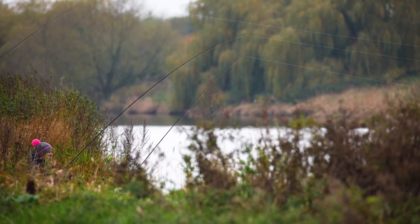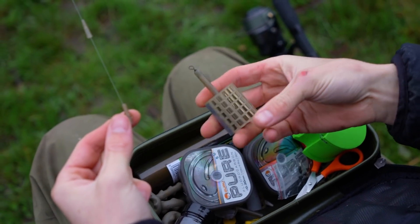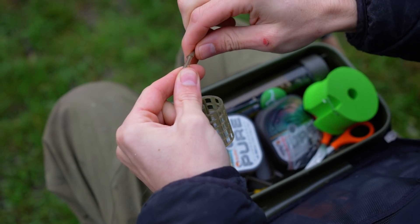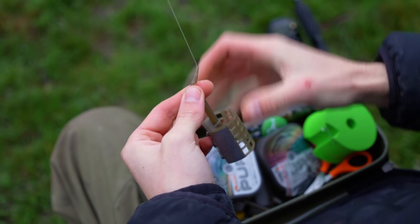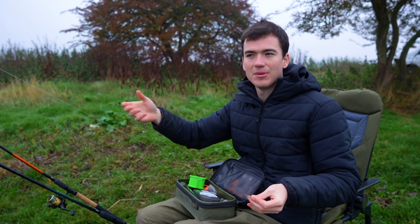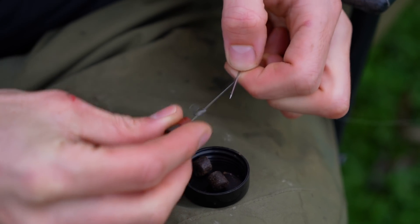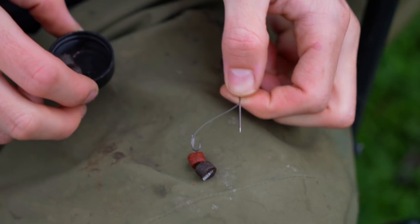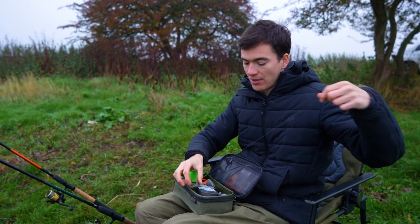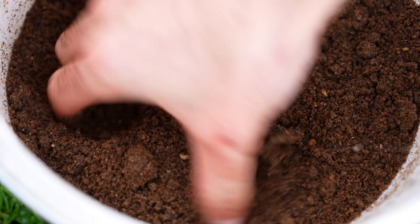I'm just setting up a couple of rods. I think we're going to go with a three ounce feeder - it's a big, powerful river and I need a decent amount of weight to hold the bottom. One rod on a feeder upstream, introducing bait and drawing them up, and then one rod just on a lead with a bigger bait like a piece of pepperami or a big pellet, cast further downstream. Hopefully a big old barbel comes along and takes the bait. On the upstream rod maybe we'll catch some chub. We'll see.